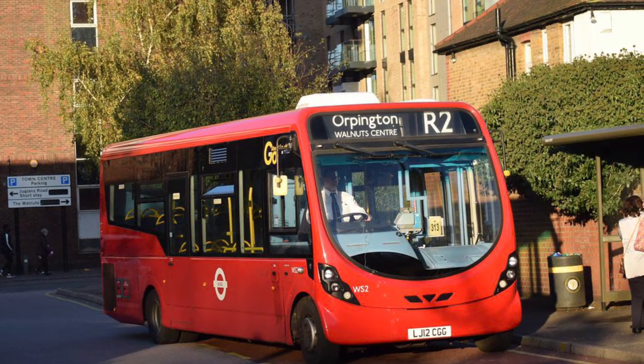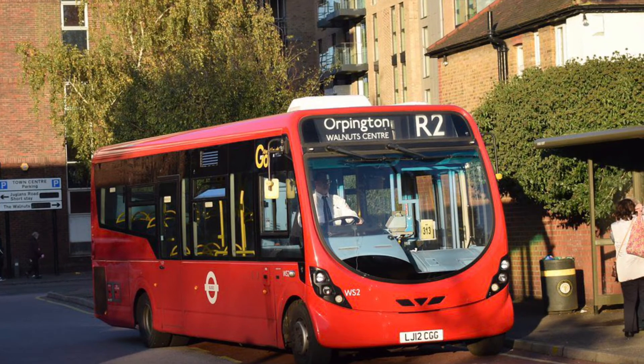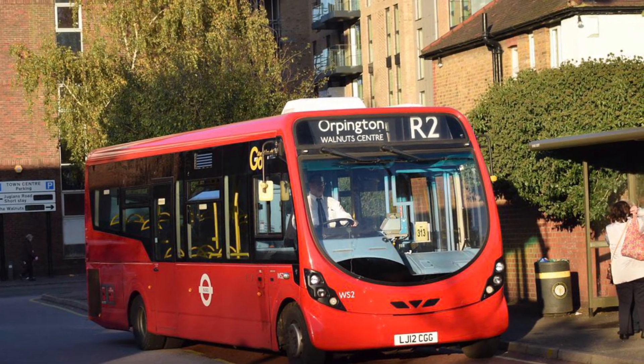Route R2 — the allocation isn't actually too bad; it uses 9.3m and 9.6m Enviro 200 darts.